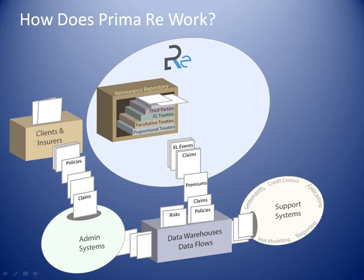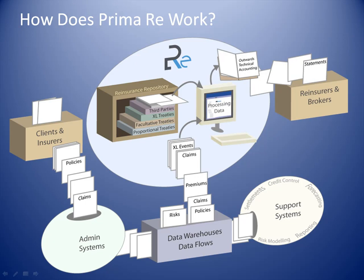Once all the information is in place, PrimaRe processes it to generate consolidated reports and perfectly reliable outwards technical accounting so bookings can be dispatched to reinsurers or brokers. Finally, the information that has been processed is sent back to update support systems such as settlement systems, forecasting, reserving, or credit control systems — ensuring complete accounting traceability.